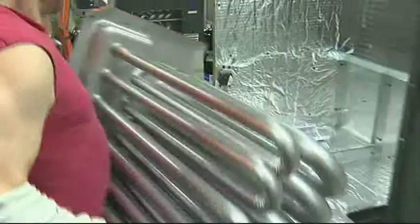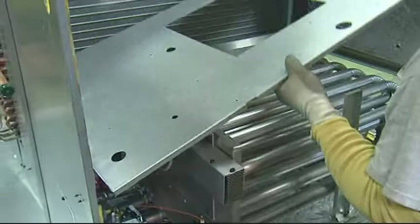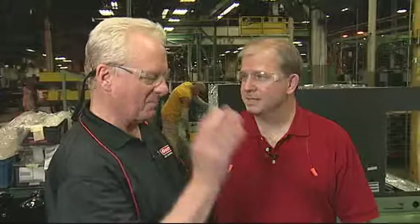Here you see the complete heat exchanger installed in the unit. We use the same tubular design with a wrinkled bend — the wrinkled bend technology — that we use in our residential products. We've got a heat exchanger that's gone over two million cycles without a failure. That's the best quality heat exchanger in the industry.